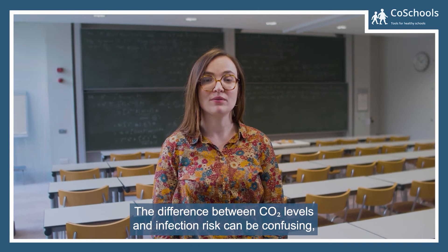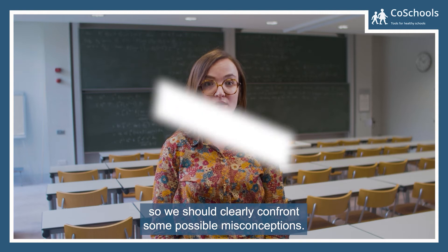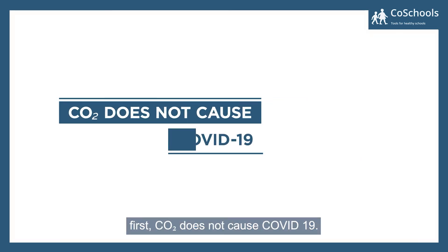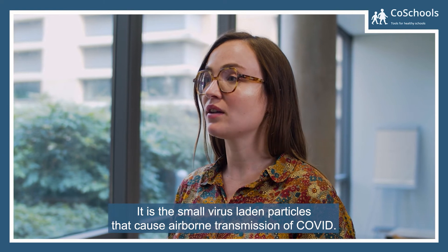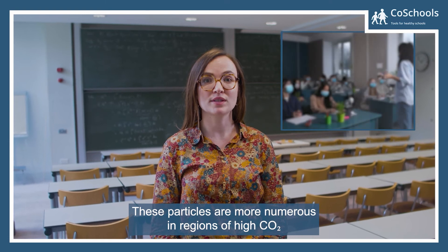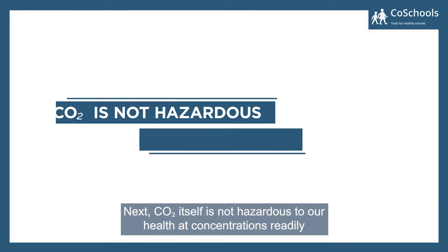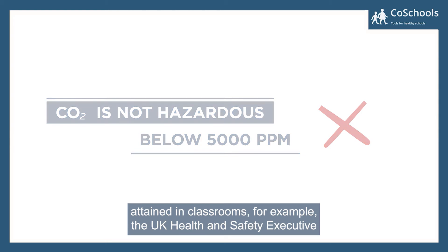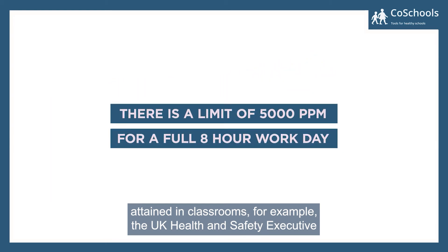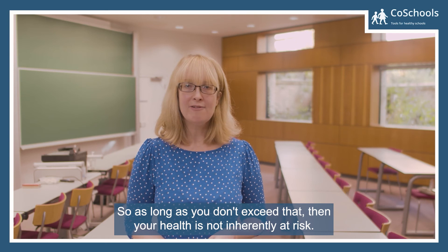The difference between CO2 levels and infection risks can be confusing, so we should clearly confront some possible misconceptions. First, CO2 does not cause COVID-19 — it is the small virus-laden particles that cause airborne transmission of COVID. These particles are more numerous in regions of high CO2 if an infectious person is present. Next, CO2 itself is not hazardous to our health at concentrations readily attained in classrooms. For example, the UK Health and Safety Executive sets a workplace exposure limit of 5000 ppm for a full eight-hour day, so as long as you don't exceed that, your health is not inherently at risk.